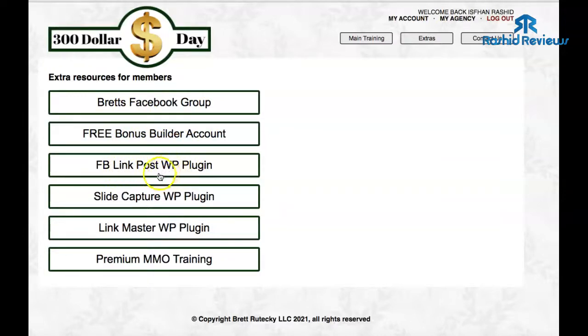You also get a Facebook Link Post Plugin. That's a WordPress plugin, so you do need a WordPress site for that one. Basically, when you're on Facebook and someone clicks an image, this plugin makes the image enlarge — but when they click it, instead it takes them to your affiliate link or any page you want, whether it's a website, affiliate link, or sales page. That's the benefit of that plugin.